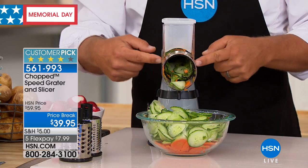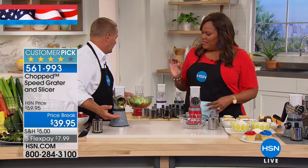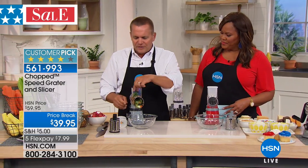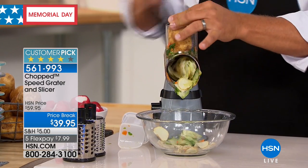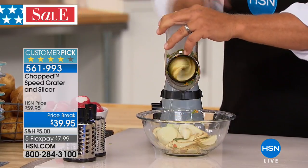With this new speed grater, I was slicing up cucumber and carrot — look how thin they are and how fast we filled up that bowl, in about 20 seconds. There's no way you could do that with a knife that fast. The way this works is there's a drum inside. There are three different drums that come with this machine — you've got your slicing drum, which is in here. To change it out, if you wanted to grate instead of slice, there's a handle on the back.